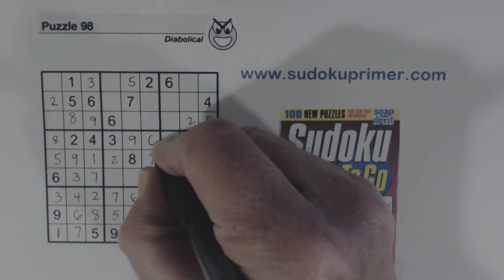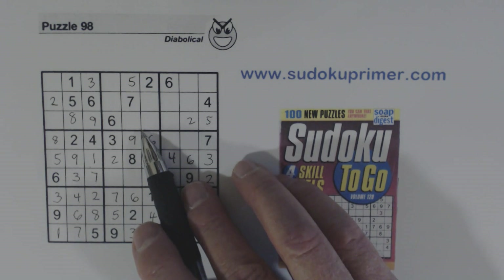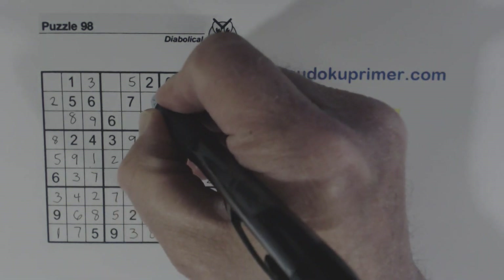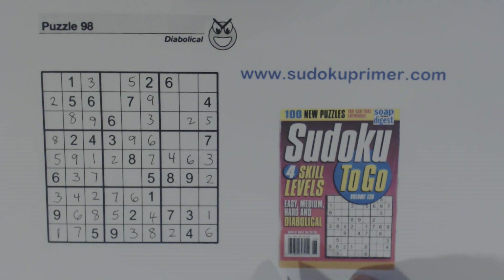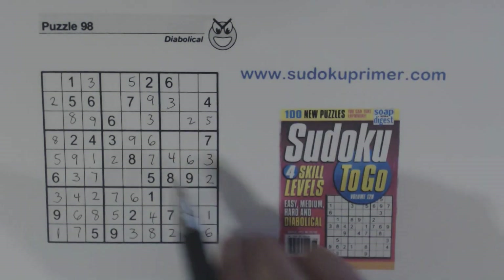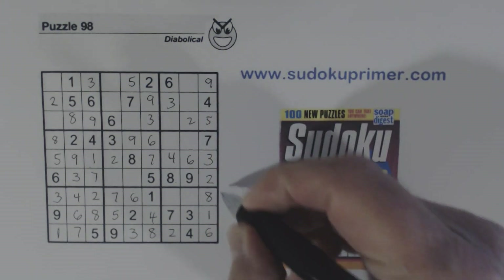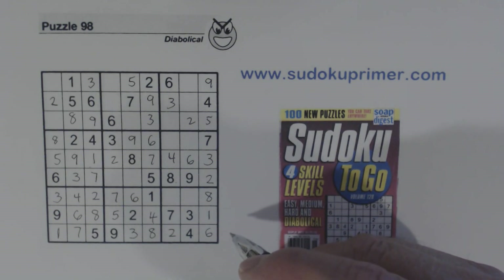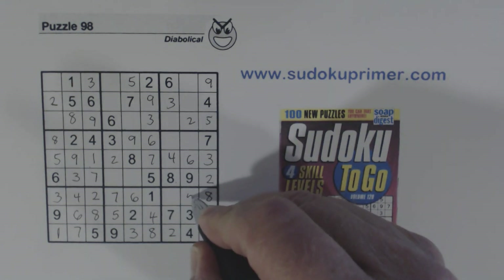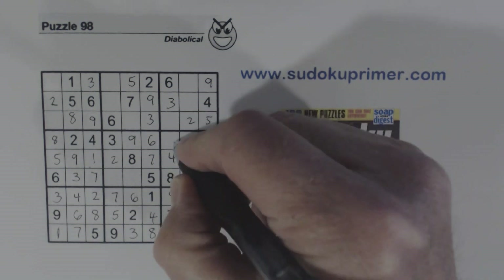Now we can fill in the six there. And there's a five. What are we missing in this column? Three and nine are missing there, so we can fill those in. These were three-nine twins there, so we know that's a three. We've got a nine there, a nine there, and a nine there — so that's a nine. With that nine, we can fill in our eight there. And with that eight, what are we missing? Five and nine — so we can fill those in. Now we can fill in the ones and fives we saw earlier.